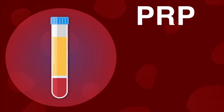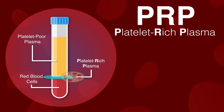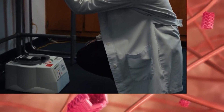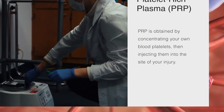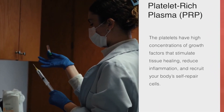Platelet-rich Plasma (PRP) and Platelet-rich Fibrin (PRF) are regenerative therapies that harness the healing potential of a patient's blood components. PRP primarily focuses on concentrating platelets and growth factors, making it versatile for various applications such as joint pain management and skin rejuvenation. It provides a higher platelet concentration than regular blood and delivers a relatively rapid release of growth factors upon activation.